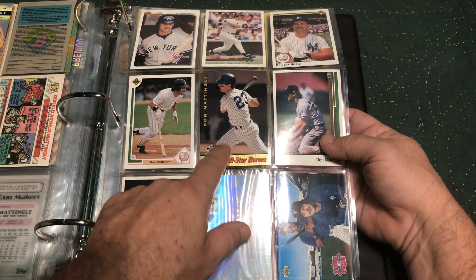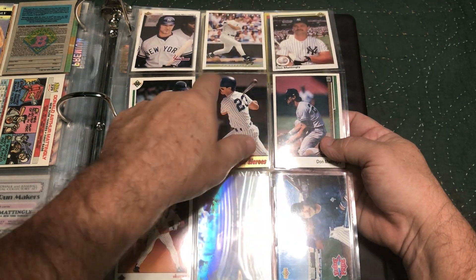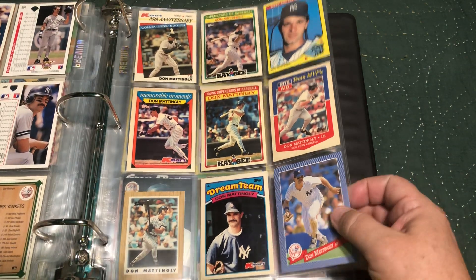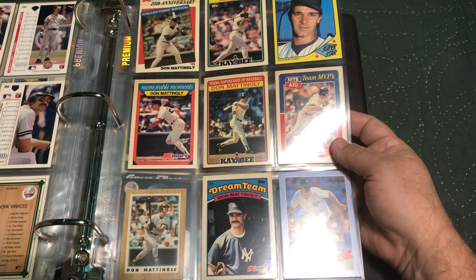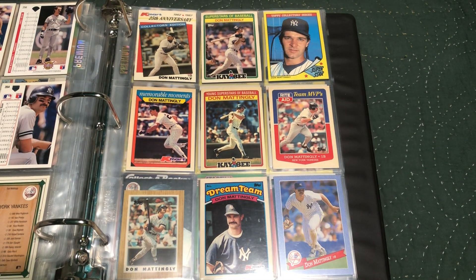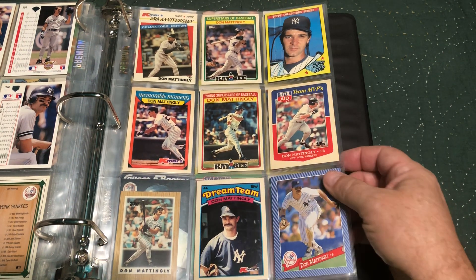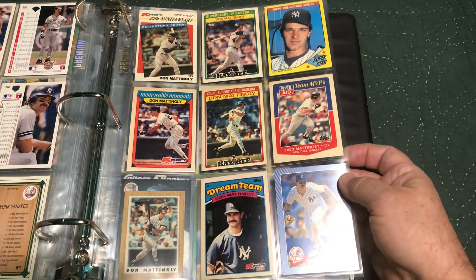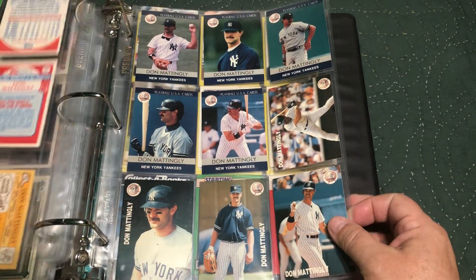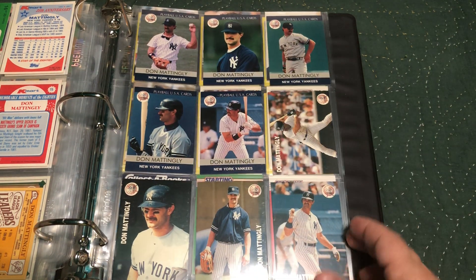This is a gold version — I think they came in silver, I'm not sure what the gold is all about, but this has got the gold foil on it. Then we've got a bunch of oddball things — little box sets from Kmart, Rite Aid, KB Toys, Kmart again, KB. Kmart here. This is a cupcake card from Hostess.